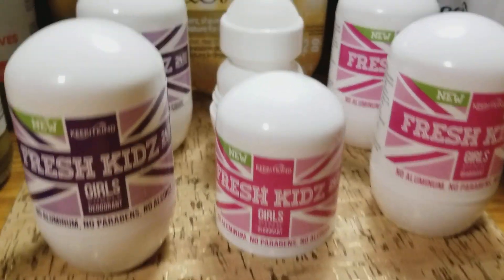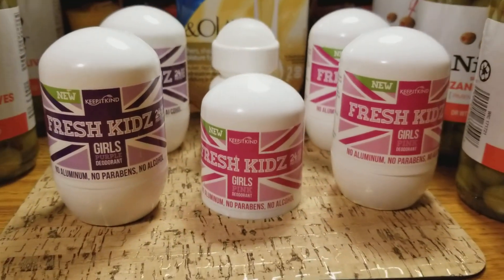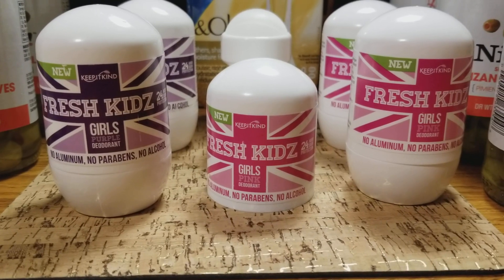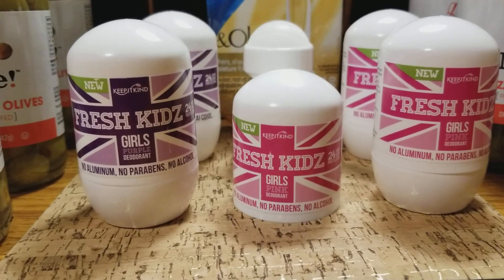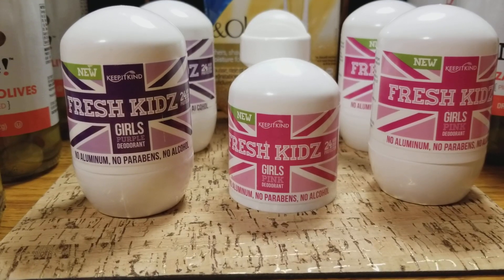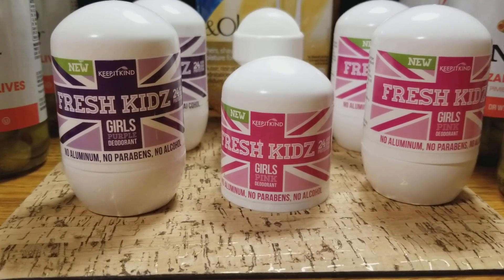I did open one up just so you guys could see what it looks like with the cap off. I like the pink smell better than the purple one — they just call them purple deodorant and pink deodorant. There is a light scent, which is actually notable because normally these types of products don't have any scent at all. It's a really good deal at 55 cents a piece. I'm going to give these to my daughter.